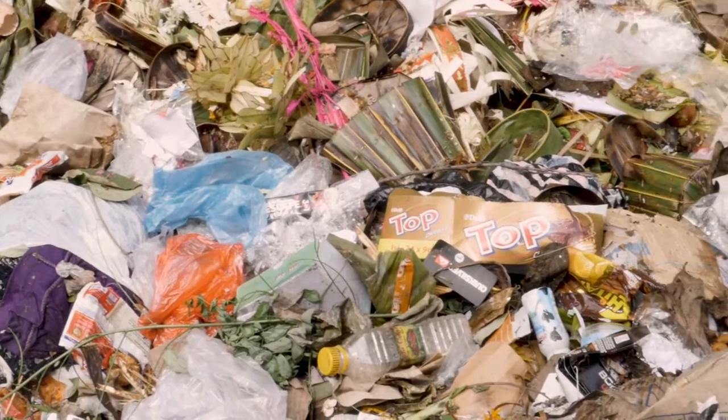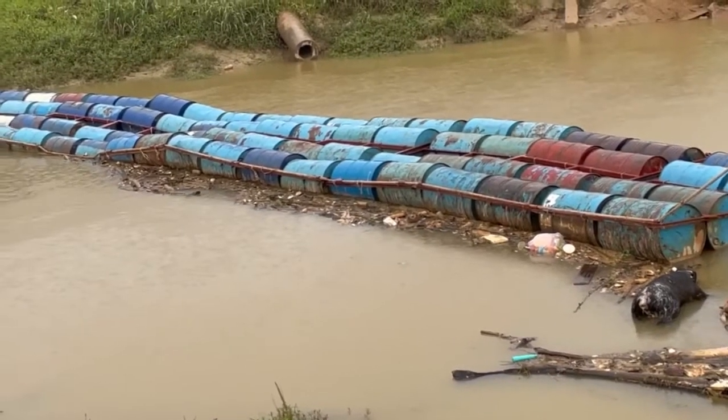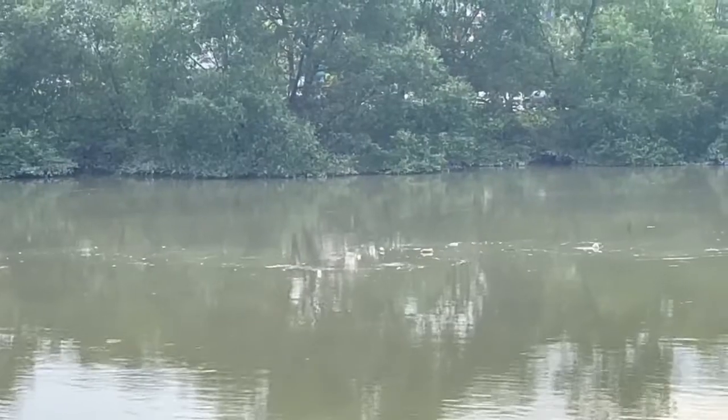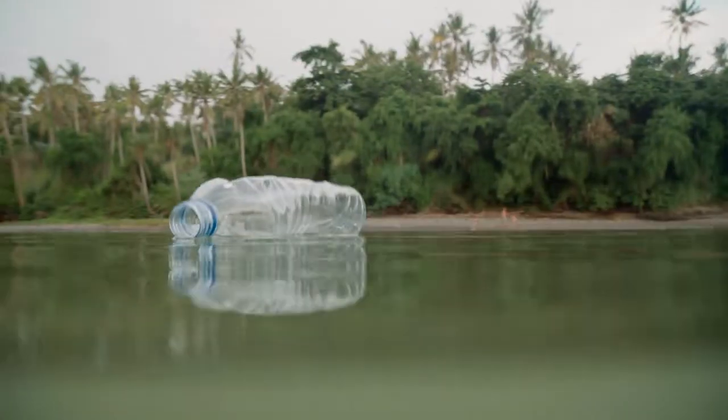So today's been really cool. It's our first day in Malaysia and we've been out looking at what they call log booms. These are installations in the rivers that the Malaysian government is putting in to effectively cut the rubbish off and collect it.